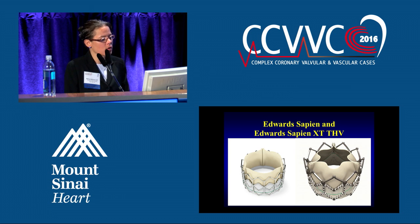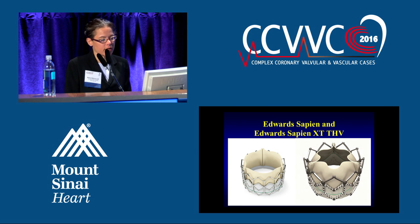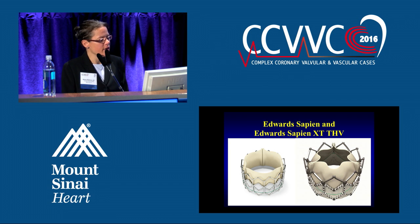The Edwards Sapien valve — on the left is the first generation Edwards valve, the PARTNER study, the first study in the United States with the transcatheter heart valve. This was a stainless steel frame, bovine pericardial tissue, balloon-expandable valve, 22 or 24 French. On the right, the XT Sapien — the second generation Edwards valve — chromium cobalt frame for better apposition and sealing, reducing paravalvular leak risk, still bovine pericardial tissue, still balloon expandable, but 18 French sheath. So from 24 to 18, reducing vascular and bleeding risk.